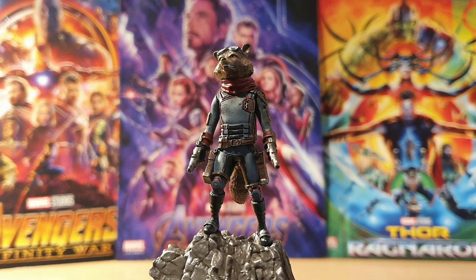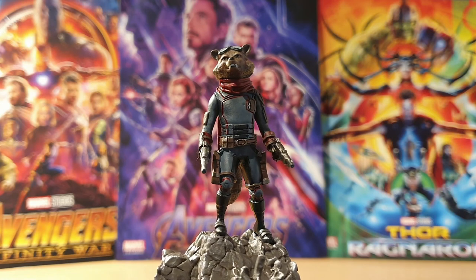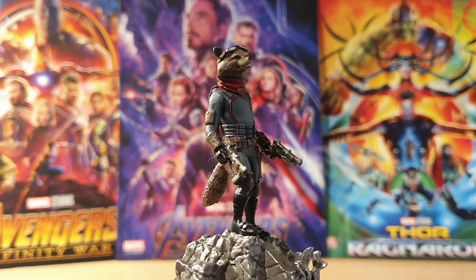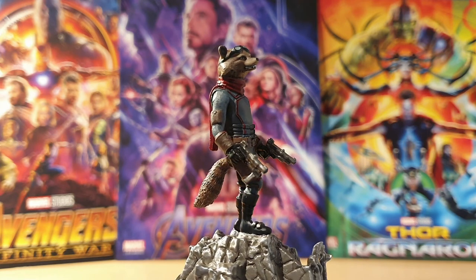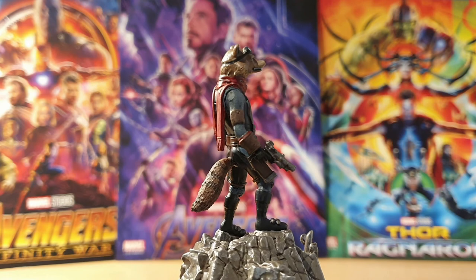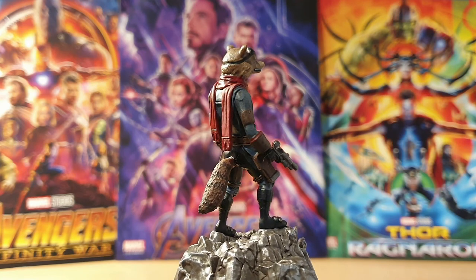Plus this is also the first time Rocket has entered the main collection, so for many collectors that perhaps weren't able to get the subscriber bonus — as it's tricky to find — it will be the first and possibly only opportunity to add this fan favourite character to their line-up, and I love that. If you're going to do a repeat, you do it like this.